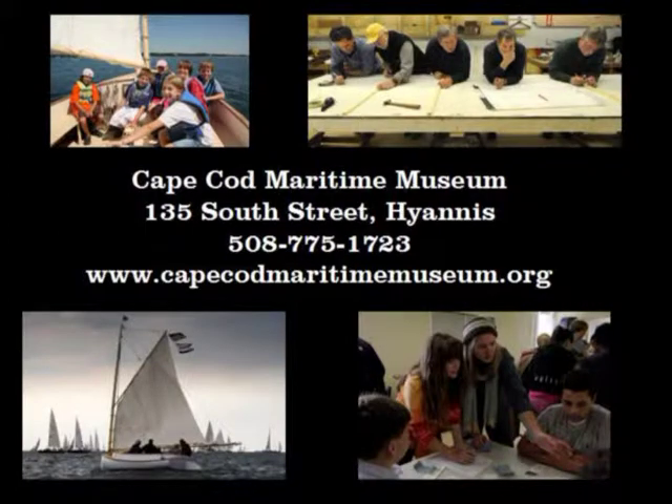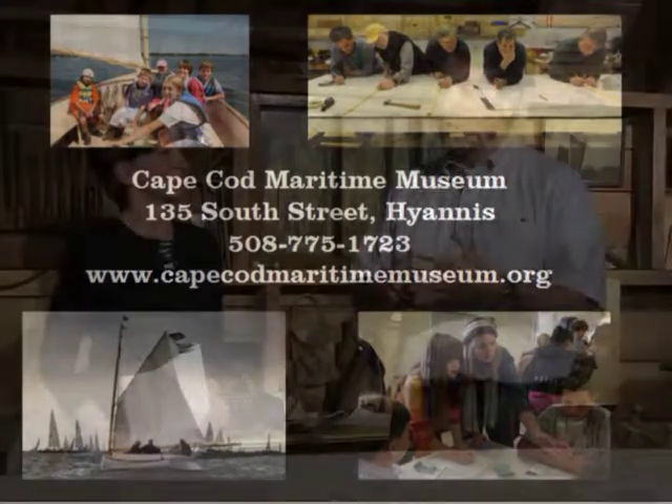Let our viewers know where they can get more information on the museum. Absolutely — it's www.capecodmaritimemuseum.org. You can also see us on Facebook. We welcome folks to come on down: 135 South Street, right next to Azelton Park on the inner harbor. If you're passing through for a fast ferry or not-so-fast ferry to the islands, we're a wonderful location — just a short walk downhill from Main Street. We're open Tuesday through Sunday, and more details are on the website.